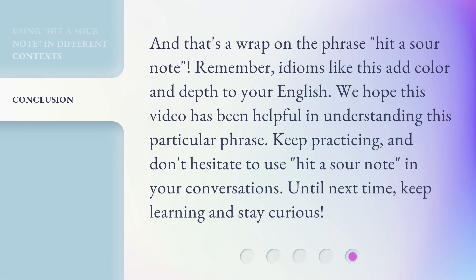And that's a wrap on the phrase "hit a sour note." Remember, idioms like this add color and depth to your English. We hope this video has been helpful in understanding this particular phrase. Keep practicing, and don't hesitate to use "hit a sour note" in your conversations. Until next time, keep learning and stay curious.